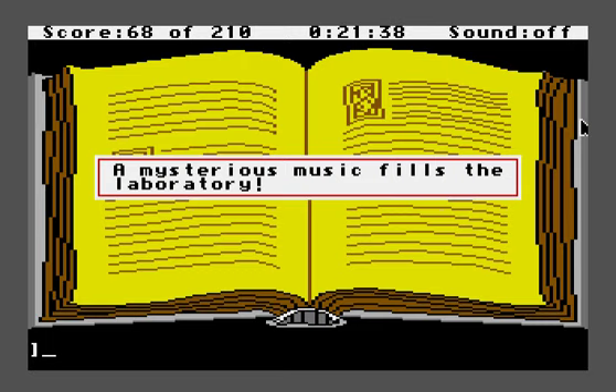As far as I know, this is the only instance of a Sierra game reacting to having the sound turned on or off. It's not a strong reaction — just a message that pops up — but if you have the sound turned off, it tells you about the music. I don't know of any other instance in a Sierra adventure that actually has some kind of reaction or consequence for turning the sound off. I thought that was kind of interesting.